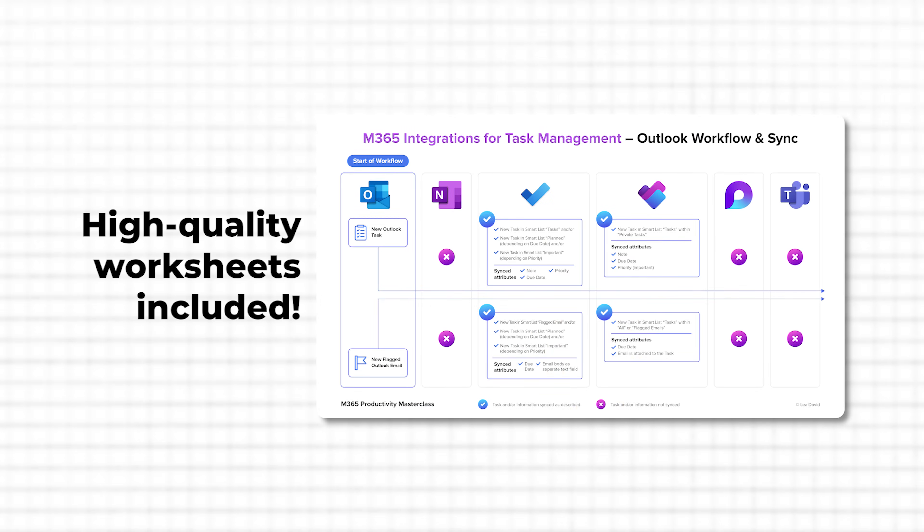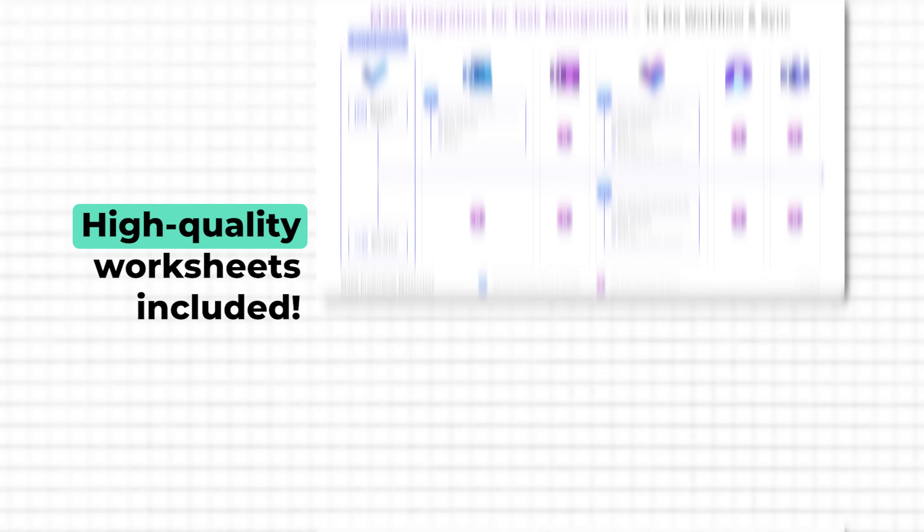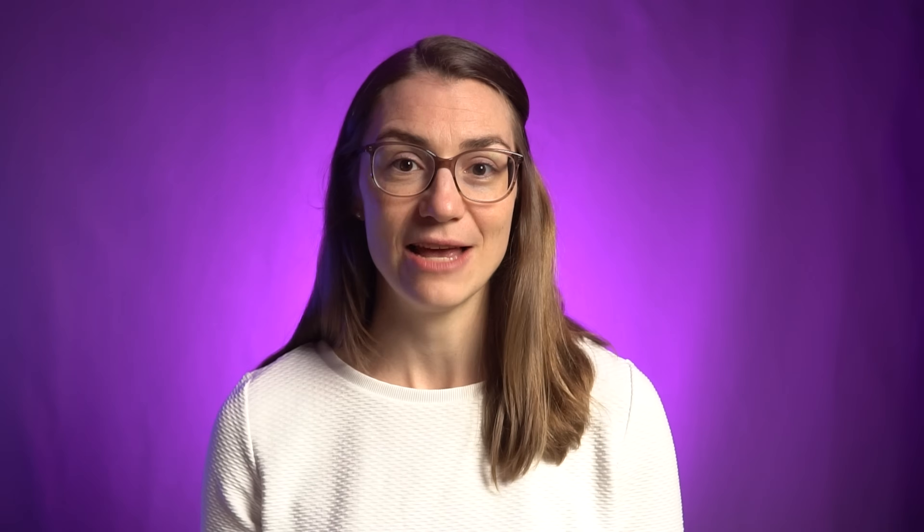To make things even easier, I've included illustrative worksheets that map out the exact sync path between the tools so you can clearly see where things flow. You will get this level of integration detail across the Microsoft ecosystem only in my Microsoft 365 Productivity Masterclass.